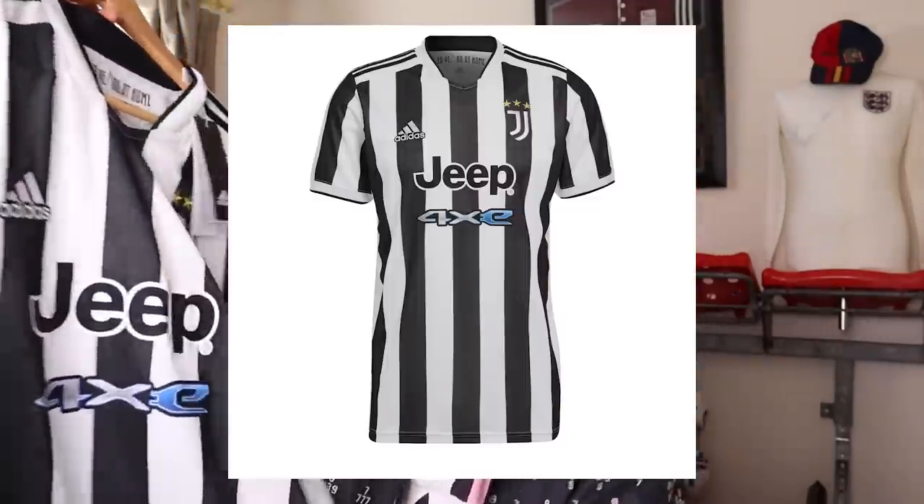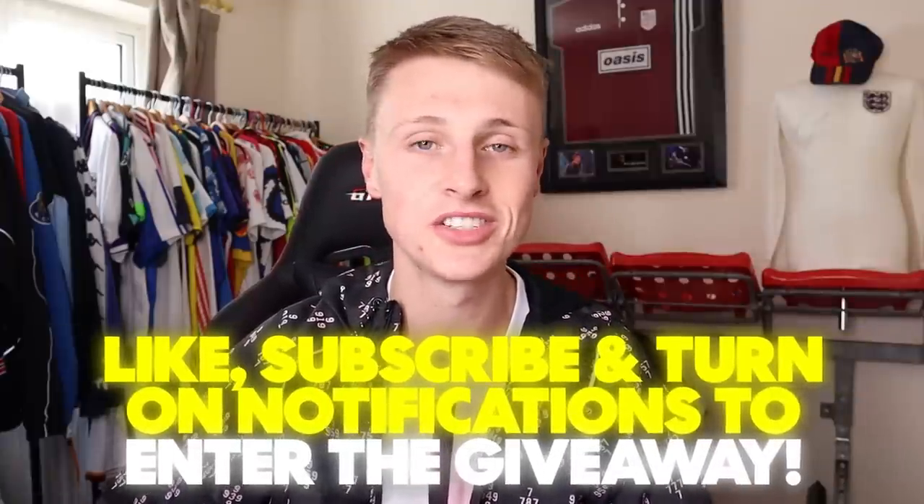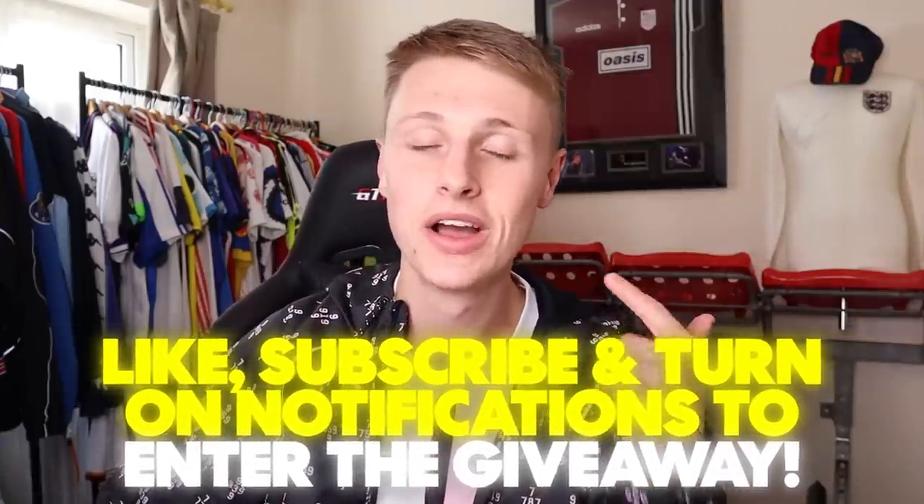Sometimes you have episodes where things are really difficult, and then some where it's incredible — and I think that's what makes the series great. For example, when we find a USA shirt from 1994 on a random rail in Austria, it's very cool. Starting the review with the Juventus home shirt from last season — it's a prize for one of you. Just like this video and subscribe to the channel. It's the most expensive shirt I've ever bought to give away.